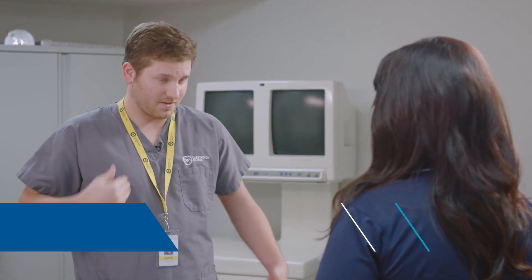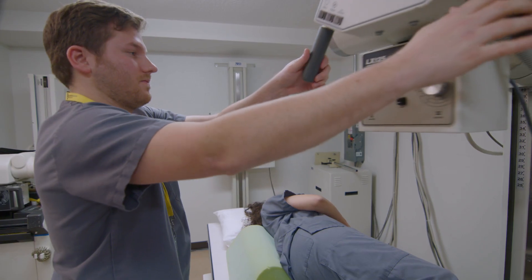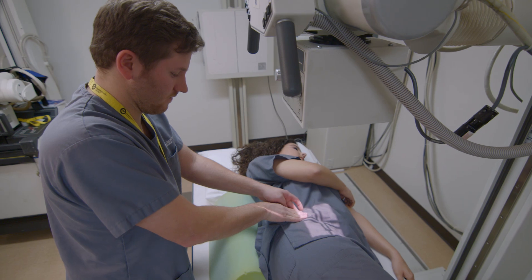And do you learn how to position patients for all types of x-rays? Chest x-rays, abdomen, spine, c-spine, t-spine, lumbar spine, legs — everything. We do it all.